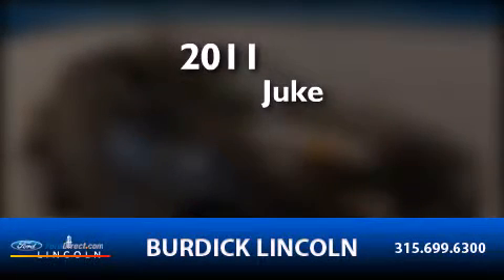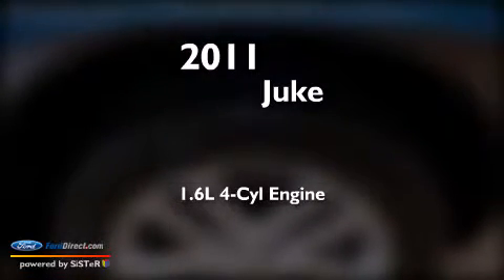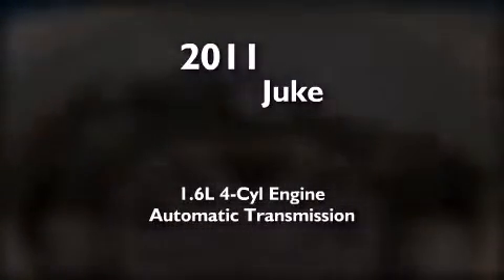This is a 2011 Nissan Juke. It features a 1.6-liter four-cylinder engine, an automatic transmission, and all-wheel drive.